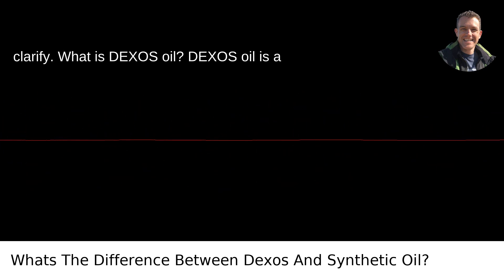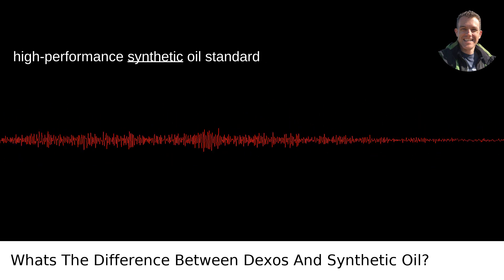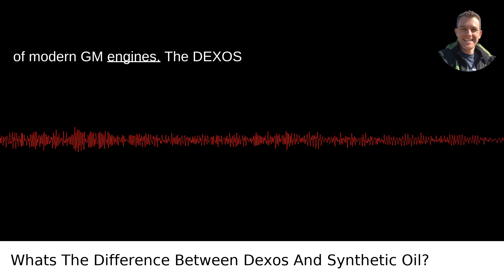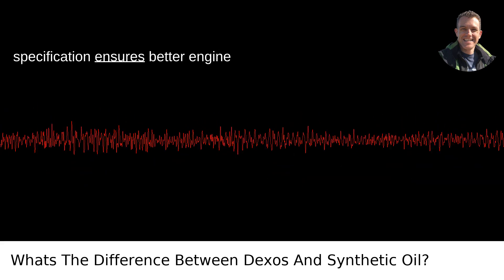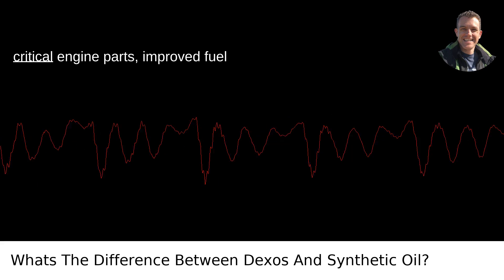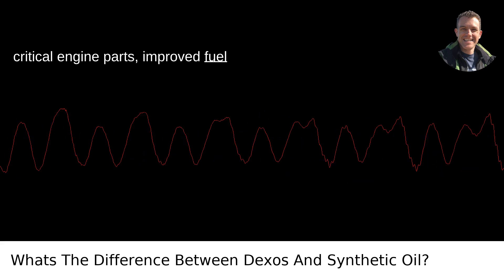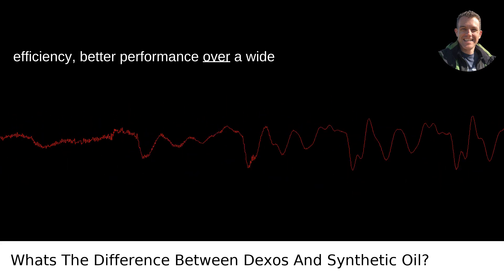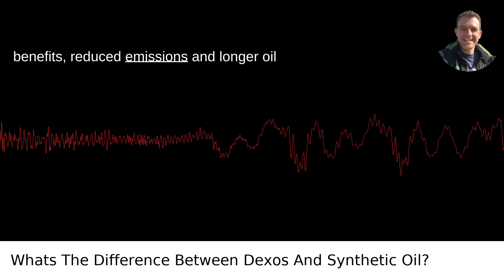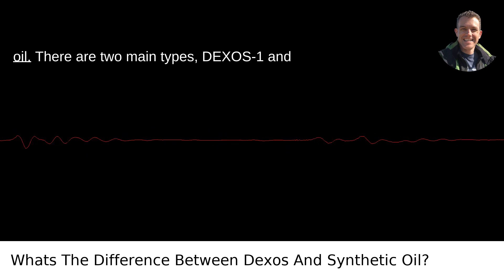What is Dexos oil? Dexos oil is a high-performance synthetic oil standard designed to meet the strict requirements of modern GM engines. The Dexos specification ensures better engine protection, enhanced wear protection for critical engine parts, improved fuel efficiency, better performance over a wide range of temperatures, environmental benefits, and reduced emissions and longer oil change intervals.